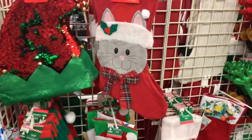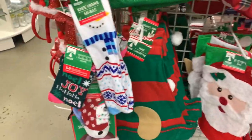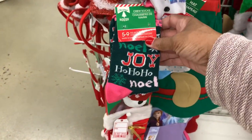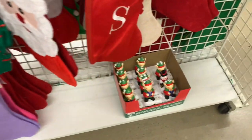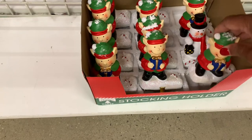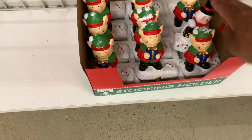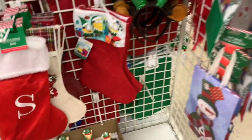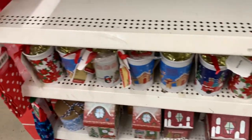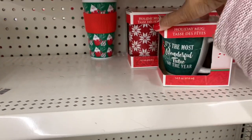More stocking bags - they have that one with the little mouse. They have some new socks up here, the knee highs. They still have these stocking holders - I remember these from last year - and the snowman. They still have these cups with the candy on the inside, and they still have these mugs right here.